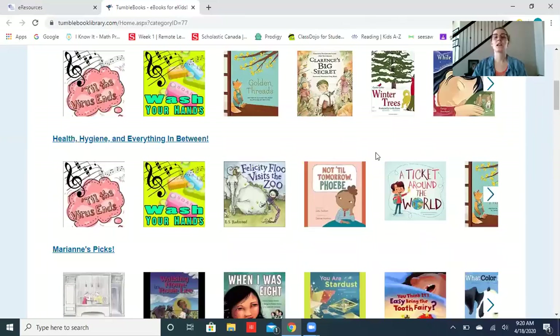There is one book on here I recommend that everybody read, especially now. It's really great for kids to learn the importance of washing your hands — it's this one here: Felicity Flu Visits the Zoo. Check it out and let us know what you think.